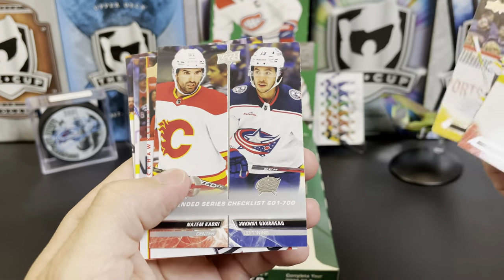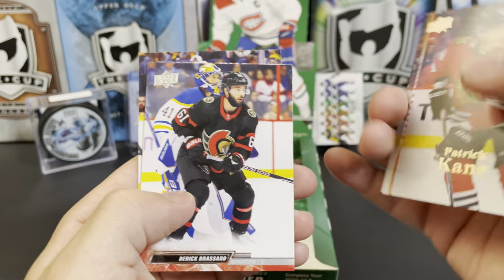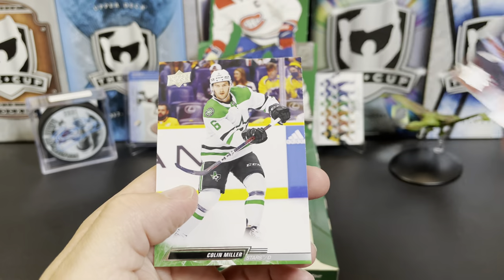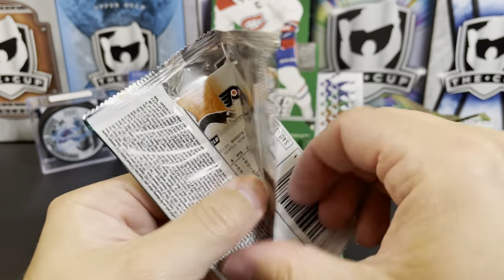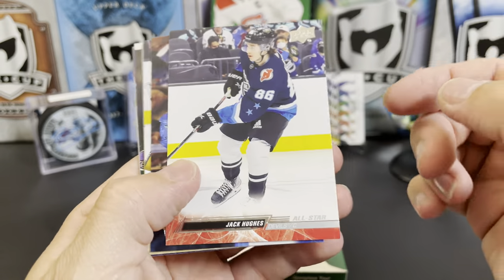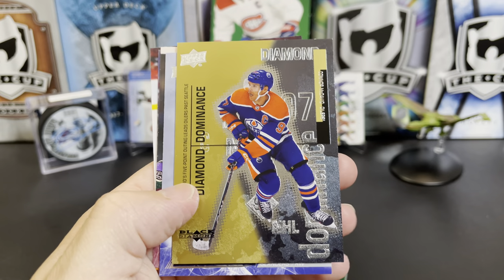Anton Stralman. There's a checklist with Kadri and Johnny Hockey. There's another retro — I haven't hit one of these for a while — Patrick Kane. Derek Brassard, Nino Niederreiter, and Colin Miller. Jack Hughes All-Star, Casey Cizikas, Aiden Hill, and there's a Diamond Dominance Connor McDavid.